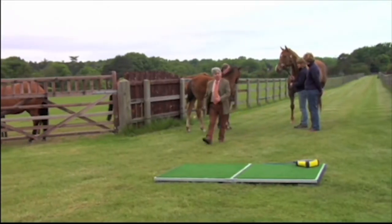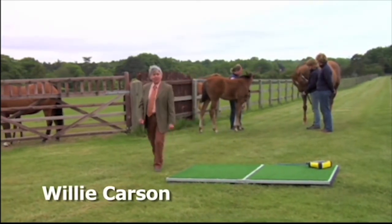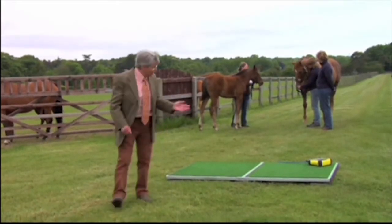My name is Willie Carson. I'm here today at the Royal Studs at Sandringham and I've come here for Horseway's new mobile product called the Goodwood.